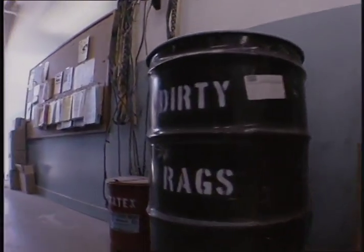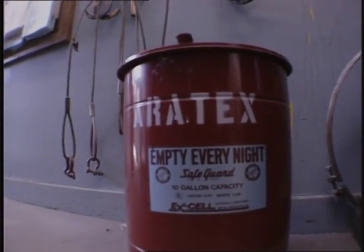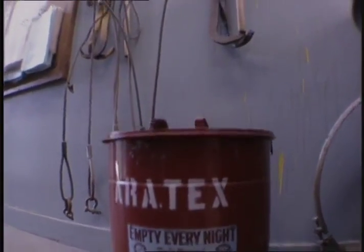In the paint shop, they're testing a laundering and reuse process to deal with contaminated rags rather than dispose of them as hazardous waste.